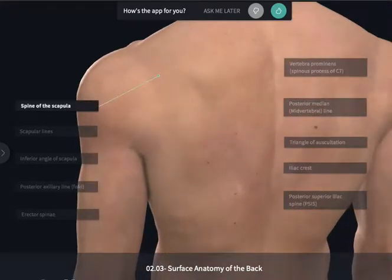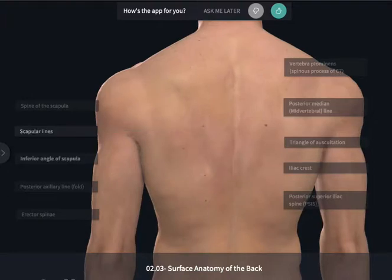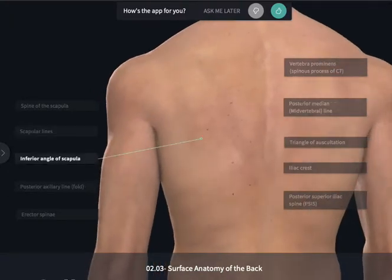If you reach your right hand up over your left shoulder and use your fingers, you can feel that spine moving medially, which can also help you find the medial or vertebral border of the scapula. So the scapula is going to have a medial aspect and a lateral aspect that are going to come together at that inferior angle, which again can usually be felt in some individuals.